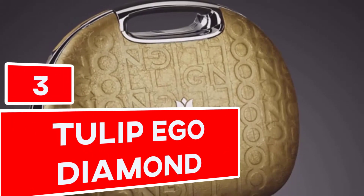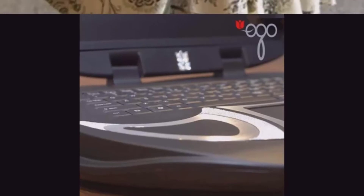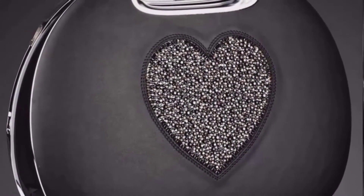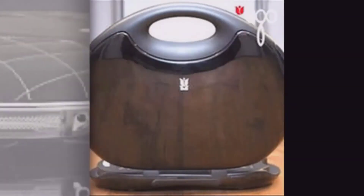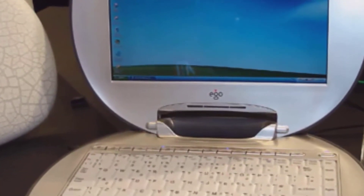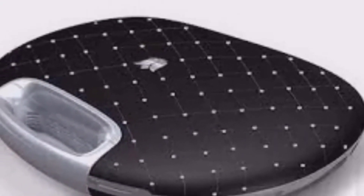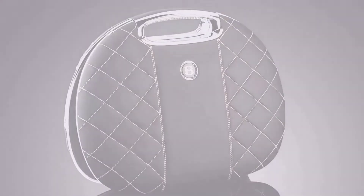Number 3: Tulip Ego Diamond. A Dutch company has specifically designed the Tulip Ego Diamond laptop for those who can afford it. It is worth $355,000 USD. It has 160GB of memory, 2GB of RAM, and an AMD processor. It consists of solid palladium white colored gold plates and 80-carat diamonds. Even the Tulip logo was made using two square-cut rubies. Because its design is more attractive than its functionality, it is more appropriate for a typical user than for a professional.